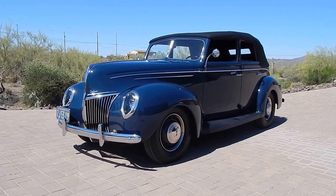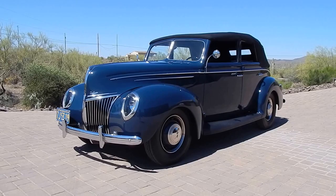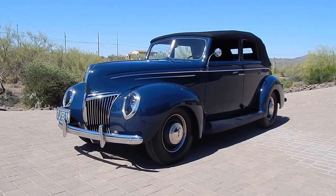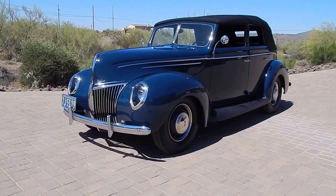Here we are in a beautiful late morning in New River, Arizona, looking at a gorgeous 1939 convertible sedan deluxe. Absolutely beautiful on a fresh restoration.